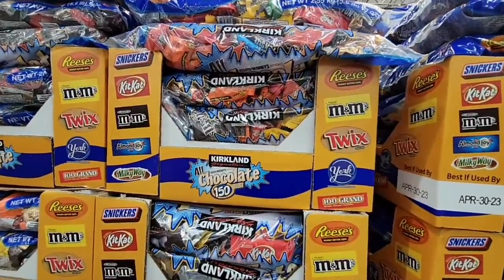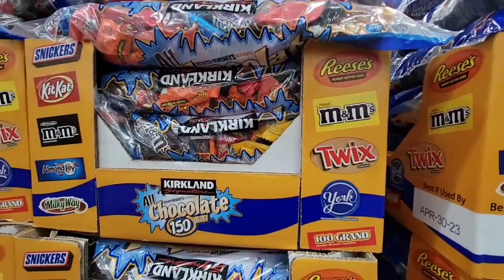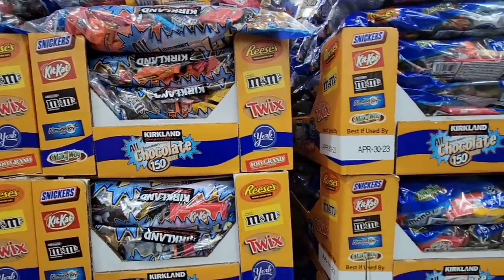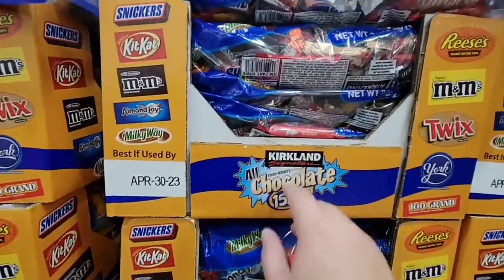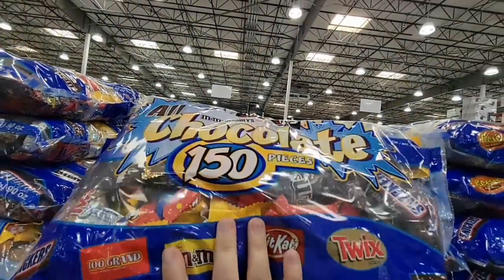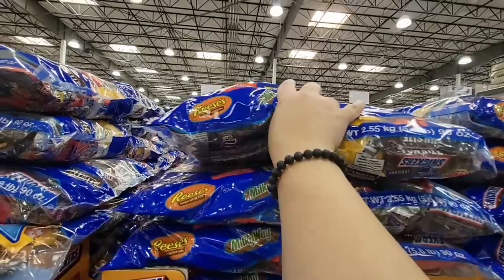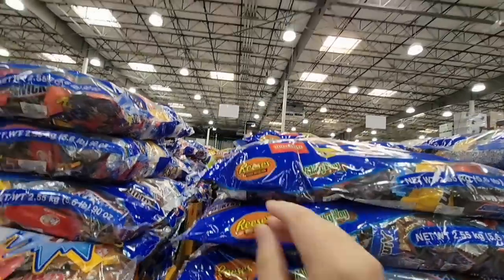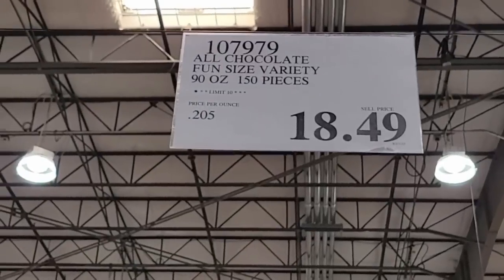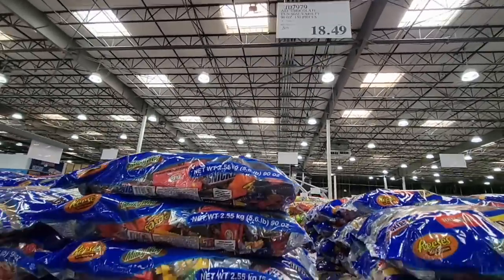For Halloween, there's a Kirkland Signature big bag with 150 pieces. Look at the variety — you have Reese's, Twix, York Peppermint Patty, 100 Grand, Kit Kats, Milky Ways — the whole thing is there. That's a good-sized bag, and for $18.49 — I was just at Target and bags half that size were $20. That is a great price for that many pieces.